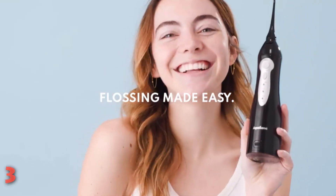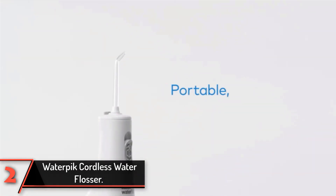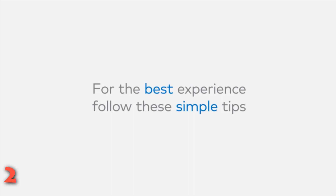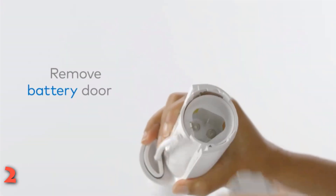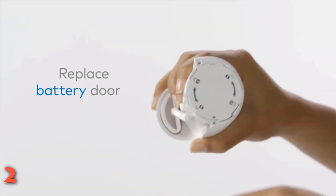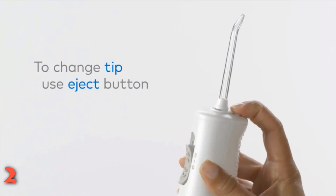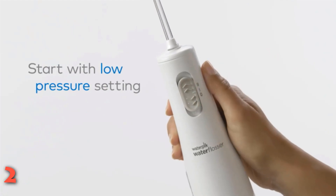The second product on our list is the Waterpik Cordless Water Flosser. At under $40, Waterpik's cordless model is significantly cheaper than many other water flossers on the market, making it a great choice for anyone curious but hesitant about trying an oral irrigator. Despite its lower price, this space-saving model delivers water pressure that matches a full-sized Waterpik. Small, lightweight, and cordless, it's also a great option for travel.